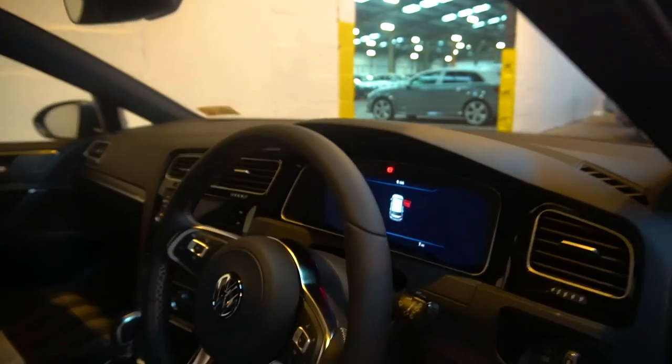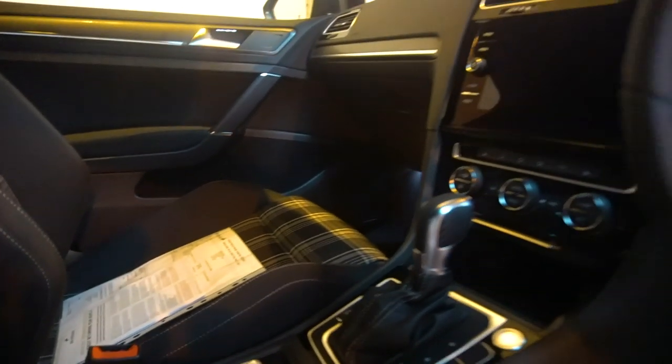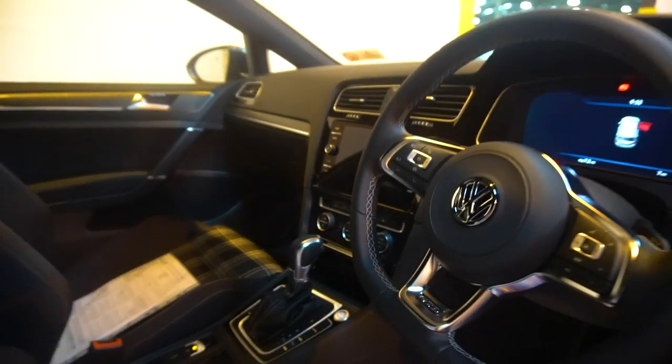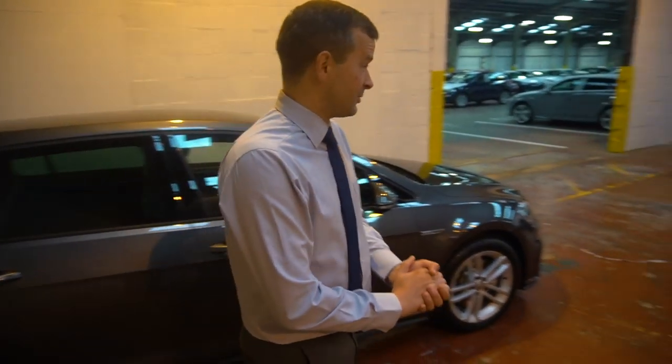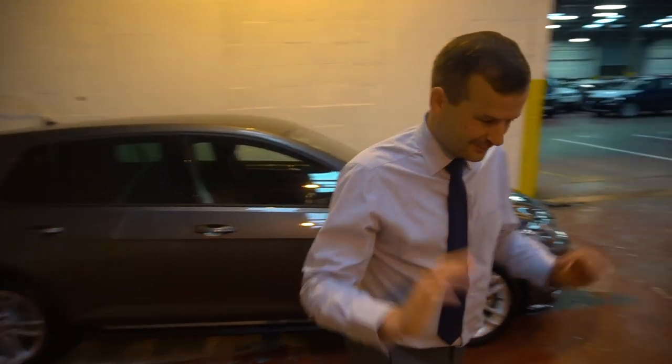Love that interior as well — very nice. That's the screen that should be in the RS3, definitely should be. We know how you feel about the pop-up screens, don't we Dave? Let's not go there.